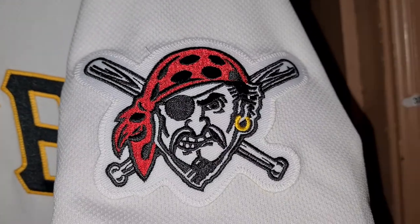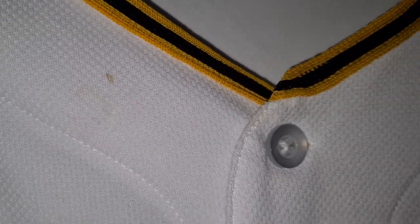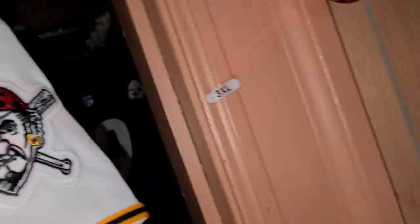Pirates patch stitched onto the left sleeve. What they should have done was put, like, a memorial patch or something like that on here. I don't know, that's what I would have done. Got a couple marks on it right there, and something right there.